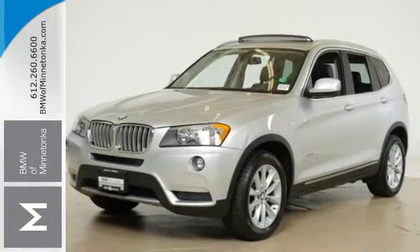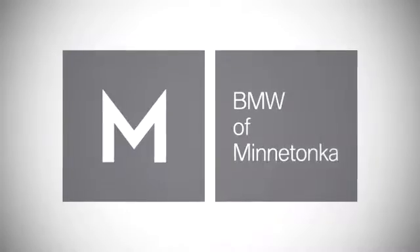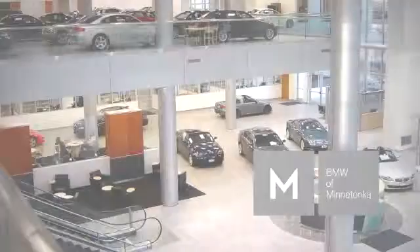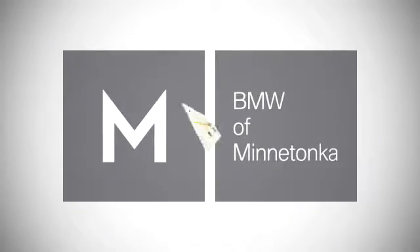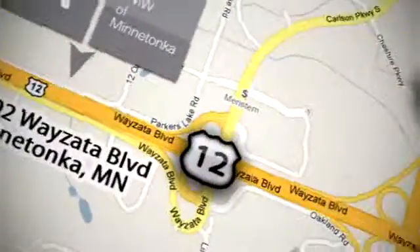Come on in today and see it for yourself. BMW of Minnetonka, the Twin Cities' only locally owned and operated BMW dealership. We're conveniently located at 15802 Wayzata Boulevard in Minnetonka, Minnesota.